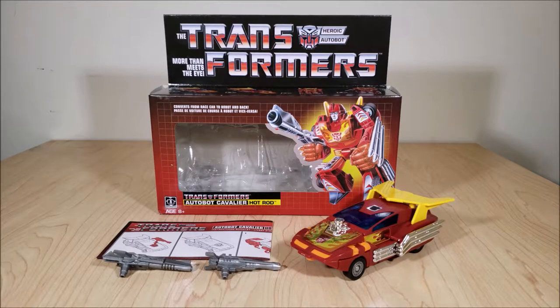All right, so I'll put that aside and we'll do our usual thing here. I'll take a look at the box real quick, check all sides of that, and we'll look at the figure itself and all its different modes, the accessories, and we'll just talk about it. Then at the end, I'll give my final thoughts on the toy.